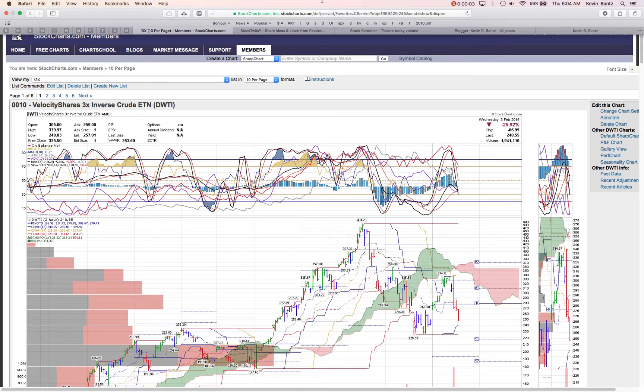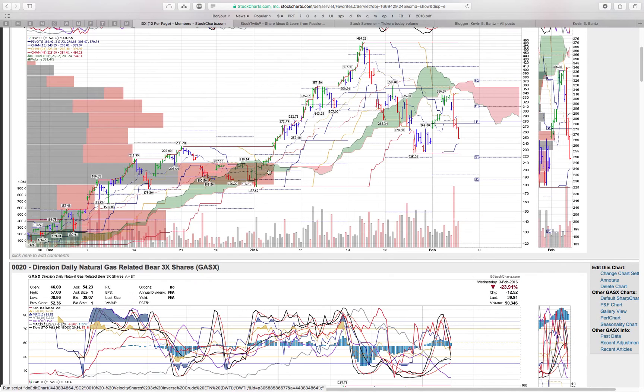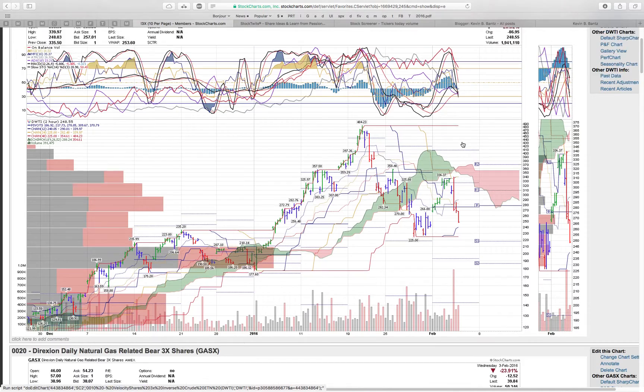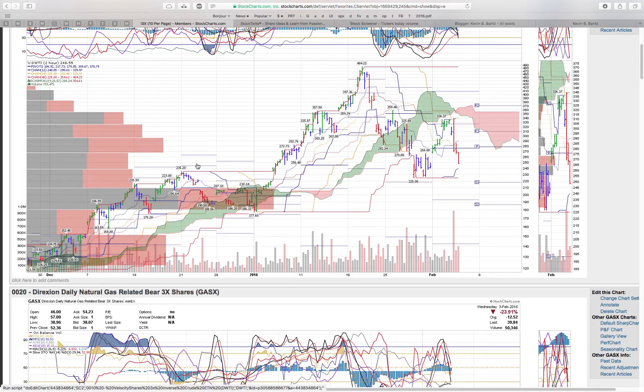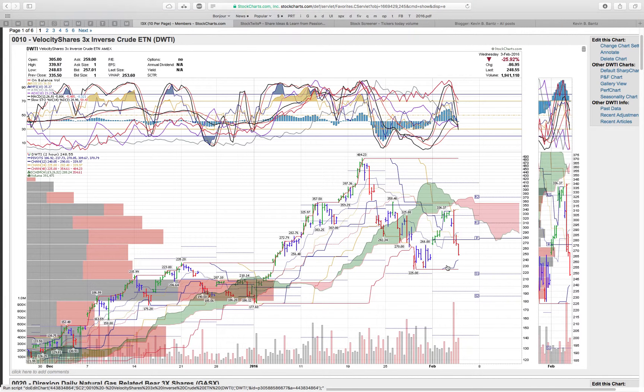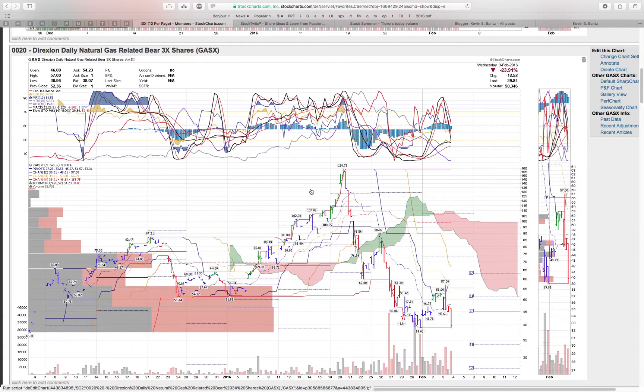Take a look at some of the 3x ETNs. DWTI is a nice classic move back into basically the 50% level — roll over, I expect it to continue lower. These are two-hour charts, to put things into perspective. Even if it goes sideways we're talking a 220 to 340 range, so if you want to play for a buck there'll be ample opportunity.